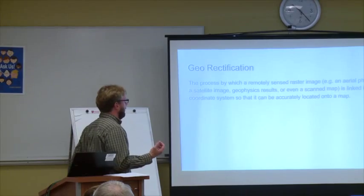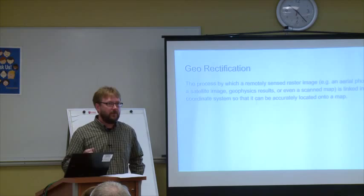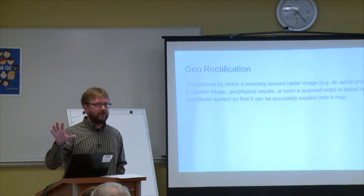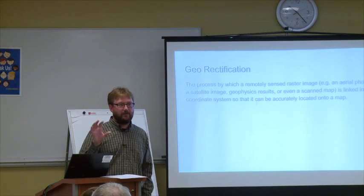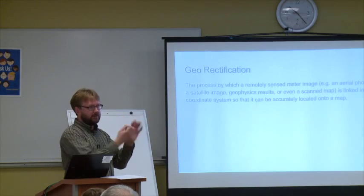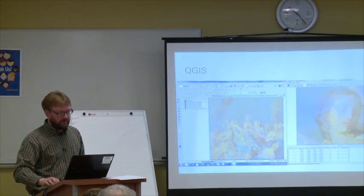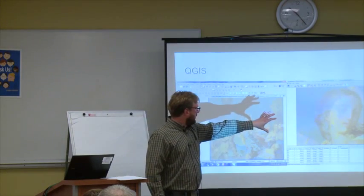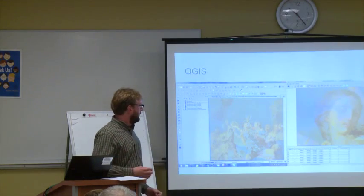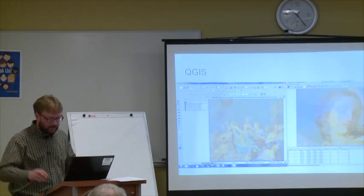This also gives us the capability of doing something called georectification, which is the process of associating one map with another map. In this case we have thousands of high-res close-up images of things on the painting that we want to view on top of the painting. We take the smaller image and line up the points — here's a high-res photo of a woman's face that gets mapped to the bigger painting — so the coordinates translate between the high-res and the low-res version of the giant painting.